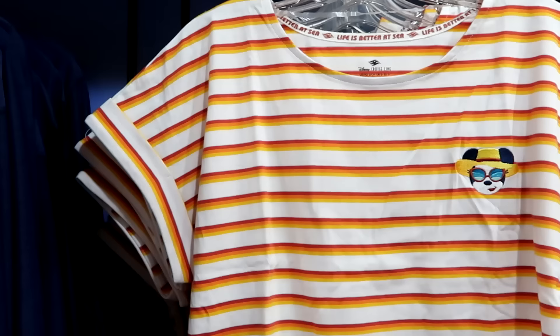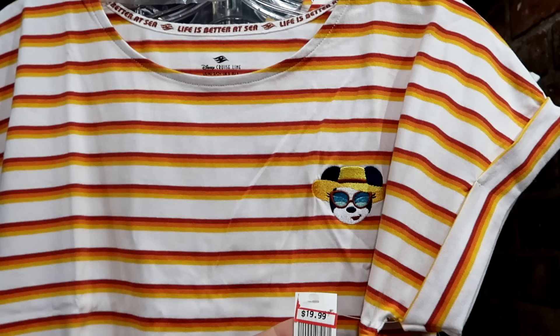Over here is a really nice women's Disney Cruise Line shirt with an embroidered Minnie Mouse — I love the pinstriping on the Cruise merch. $20 marked down from $30.